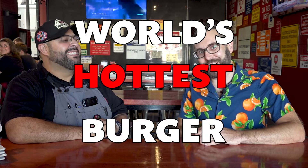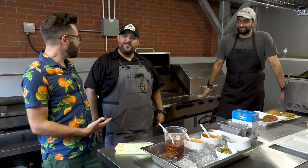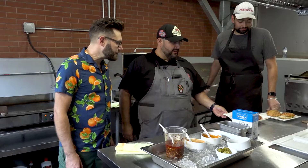All right, let's jack up the heat and make the world's hottest burger. So now we're going to create the world's hottest burger, and you're also going to make a poutine as well, right? Yep. All right, can't wait. So we're going to start with an impossible burger patty.